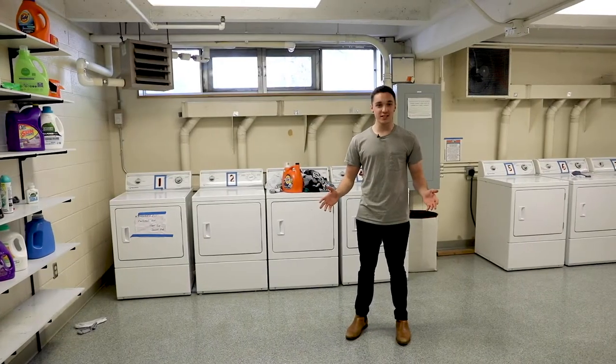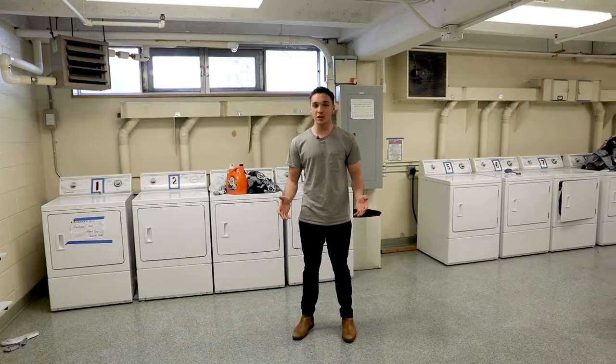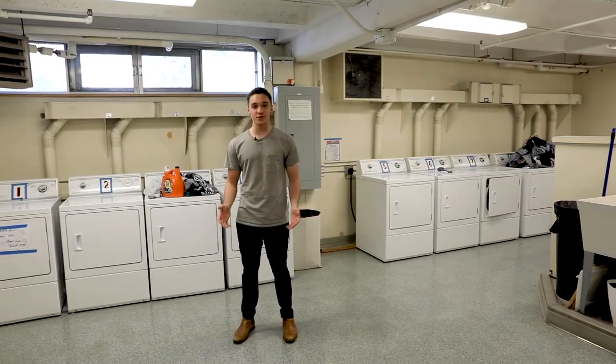These are Jewett's laundry facilities. They're located in the basement. It has ten washers and dryers so it's really easy to get your laundry done — you barely ever have to wait. It's also free for every resident of Jewett.